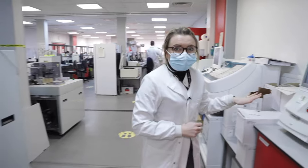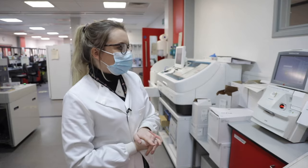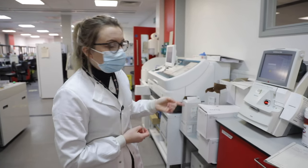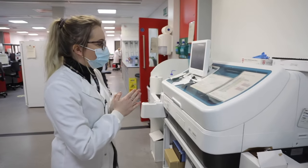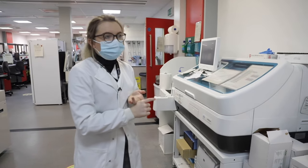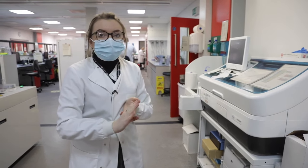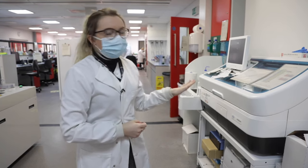Here we've got a blood gas machine. These are also in place around the hospital — it's another point of care testing machine, but we also have one in the lab, so if someone around the hospital doesn't have a blood gas machine near them, they can bring their samples here for analysis. And here's another standalone analyser that runs some things not on the main track machines. We run anti-pro BNP on here, which is a marker of heart failure, and we also do things like IGF-1 and HCG.